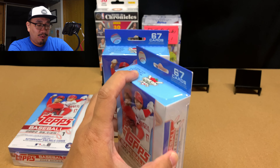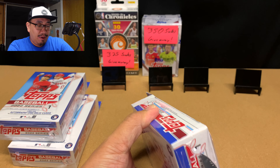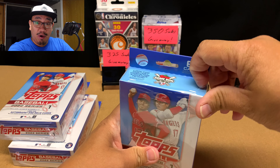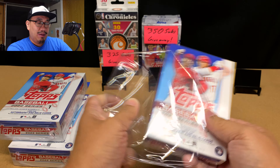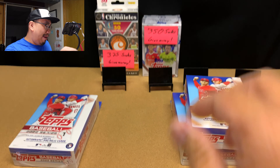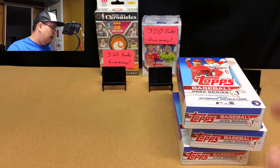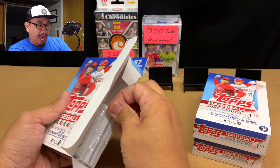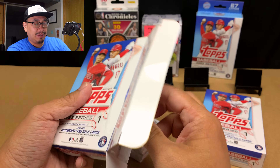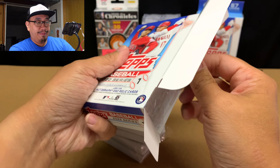With Series 1, I am nearing the end of my openings. As of recording, I have opened up close to three megas, 14 blasters, 12 hangers, and 26 fat packs. Every year I tend to open up a lot of Series 1 and then not as much Series 2, because I'm opening up Donruss, Gypsy Queen, and other stuff. I also open up a lot of Topps Chrome, but not so much Topps Update series.